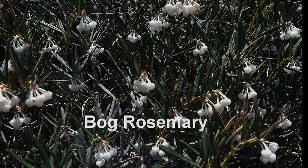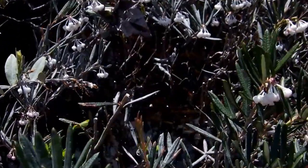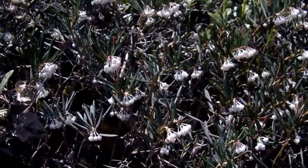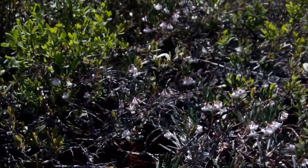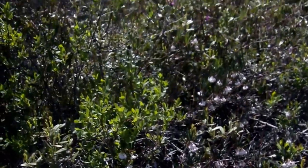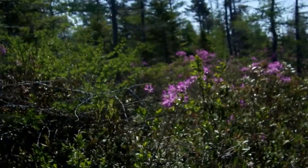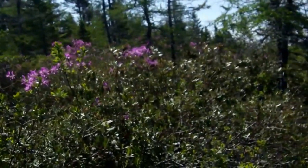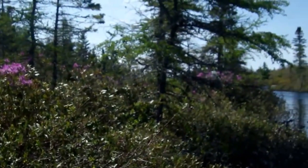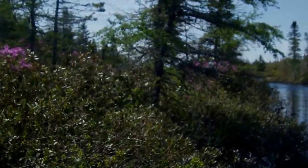Here's the Bog Rosemary in full bloom — lovely leaves. Behind it blooms the Rhodora. The Tamarack is here too. Everything I hoped for today is in bloom.